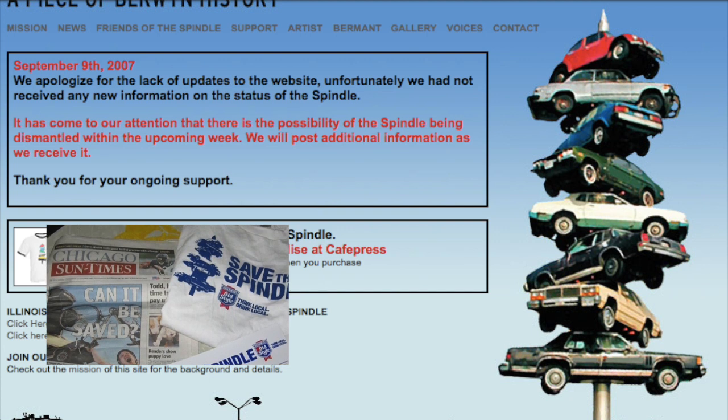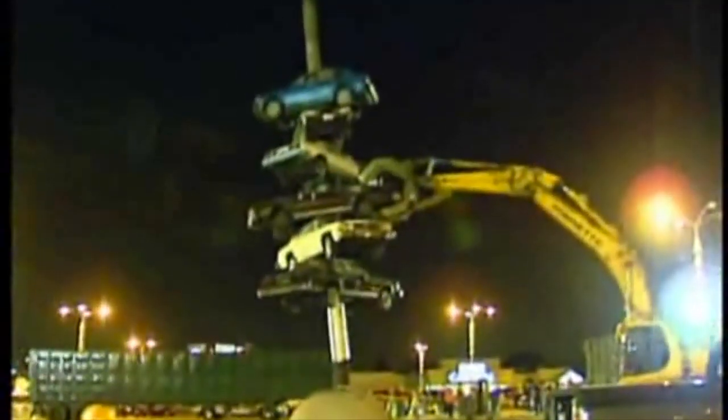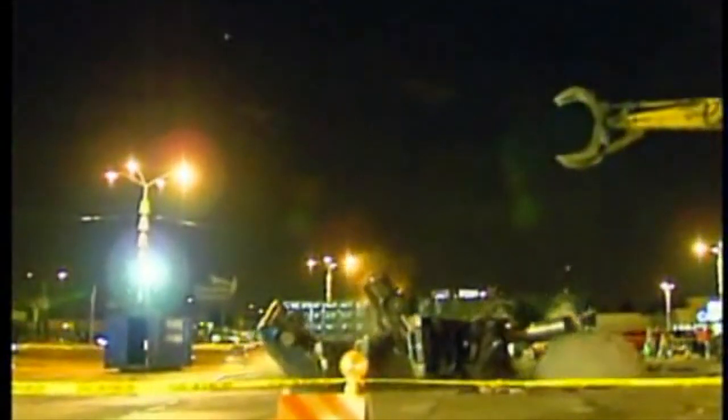Shuler reflected on Spindle's demolition: 'I always knew it was a possibility after a ten-year grace period that it could be destroyed, because it's in a commercial shopping center. It would have been a lot easier for me if people hadn't fallen in love with it — it would just be destroyed. I'd love to see my work continue on, but it doesn't bother me.'